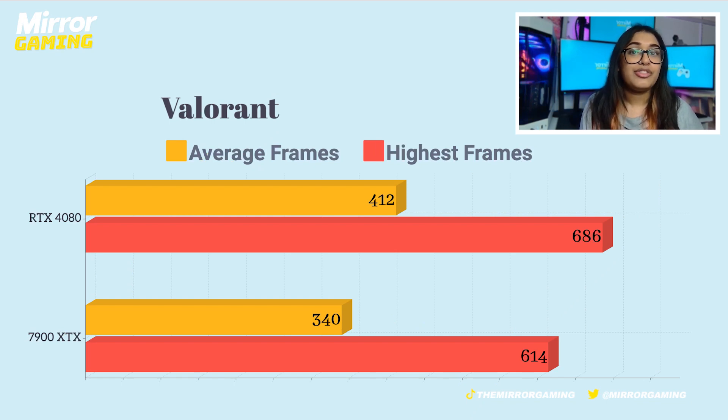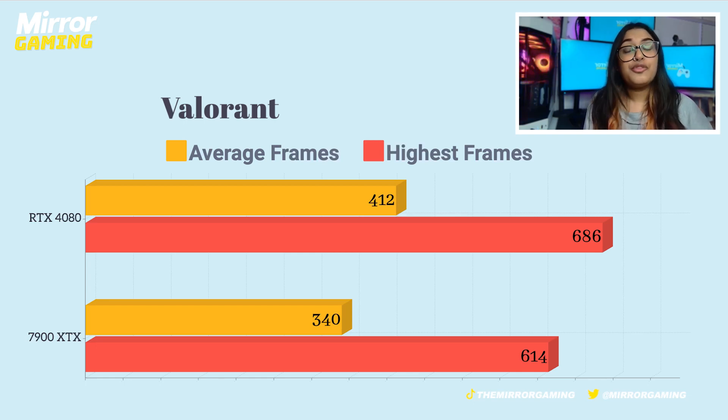With the 4080, I managed to get average frames of about 412 and the highest frames I got was 686. Whereas with the AMD Radeon RX 7900 XTX — which is an insane name to say so many times in one video — I actually got average frames of 340 and high frames of 614. This is a pretty big jump, but whether or not you'd even find a monitor that refreshes at the rate the 4080 is putting out is a whole other question.